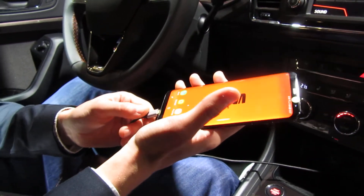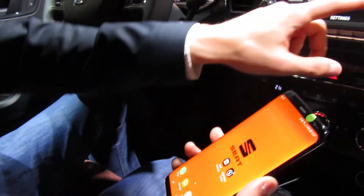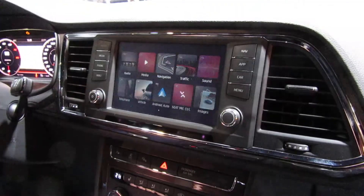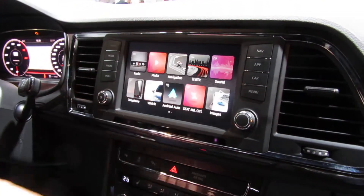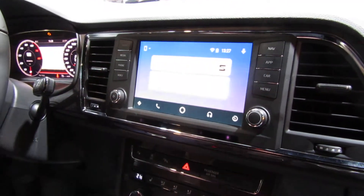All we have to do is have Android Auto connected — we plug in the phone, go to the menu, and start Android Auto. Once we are in Android Auto, we don't need the phone anymore.